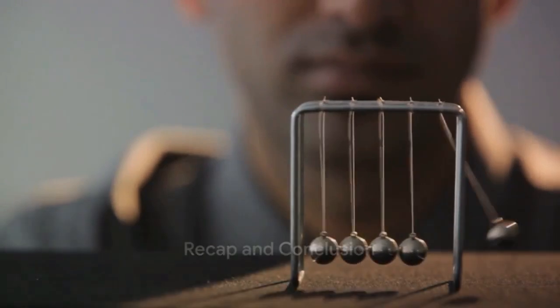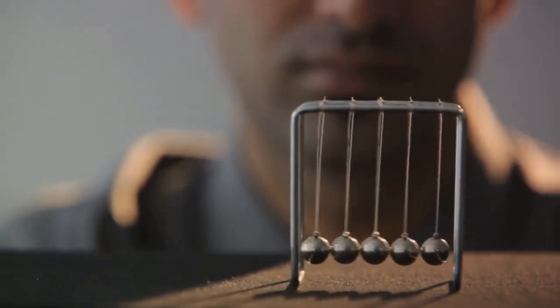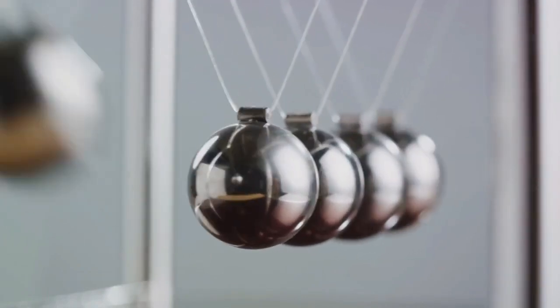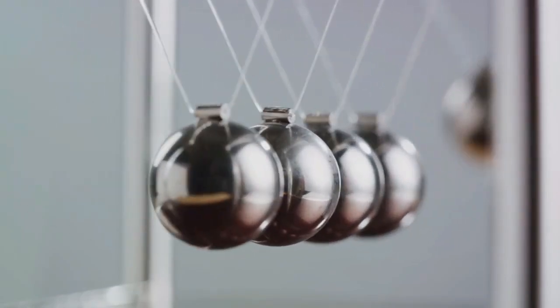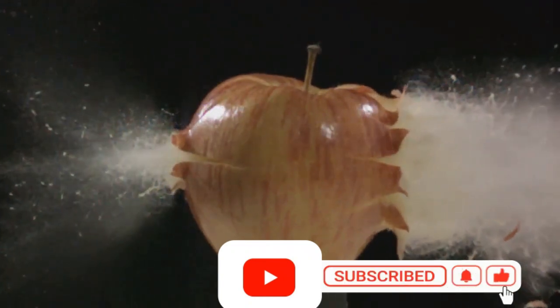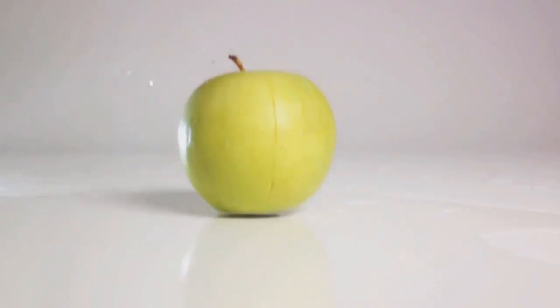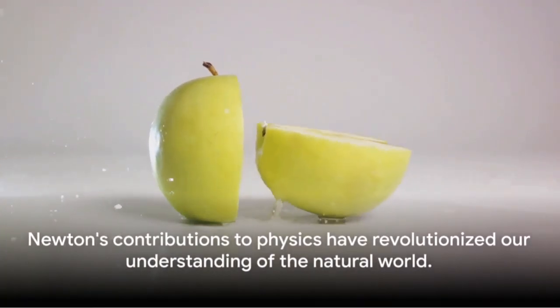So, there you have it — Newton's three laws of motion. We've journeyed through the law of inertia, where a body moves with constant velocity unless acted upon by a force. Then we delved into the relationship between force, mass, and acceleration: the more the force, the greater the change in momentum. Finally, we uncovered the mystery of action-reaction pairs, with every force having an equal and opposite force. Next time you see an apple fall from a tree, you'll know there's more to it than meets the eye. Thanks to Newton, we can understand these phenomena a little better.